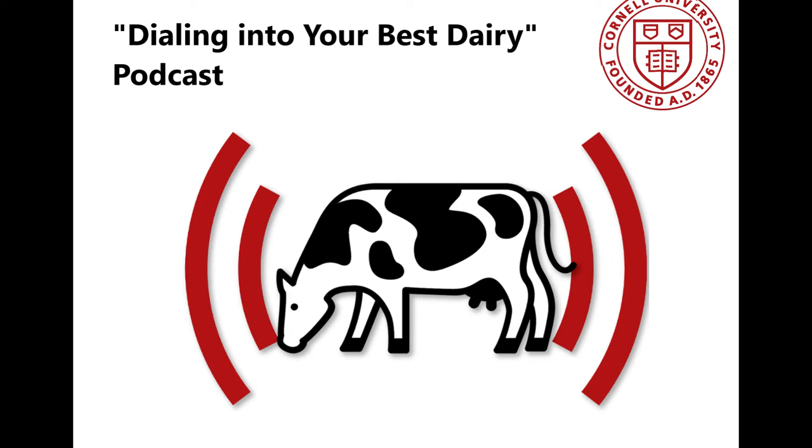Thanks for joining our Dialing Into Your Best Dairy, a podcast series brought to you by dairy educators with Cornell University. In this series, we'll be walking through a cow's life cycle to pinpoint best management practices to maximize each cow's genetic potential in your herd. In this episode, we're going to be talking about managing heifer inventory to maximize your herd's potential. I'm Kathy Barrett with Cornell's Pro Dairy Program, and today we're talking with Margaret Kwasdorff, a regional dairy specialist with Cornell Cooperative Extension's Northwestern New York regional dairy team. Margaret, how about you start us out with the impact that heifer inventory has on a farm?